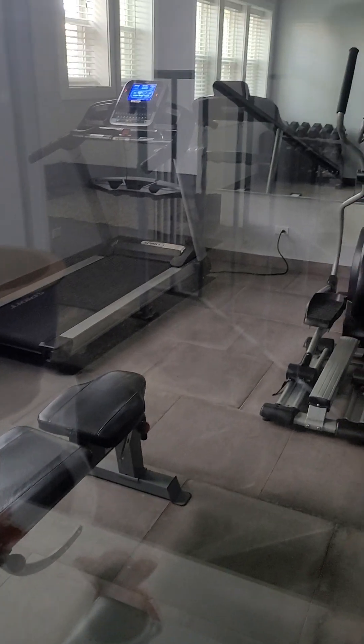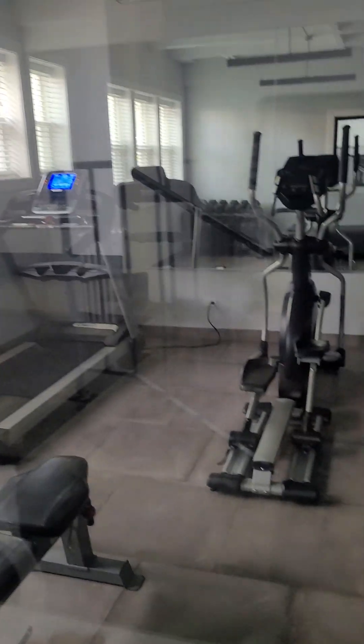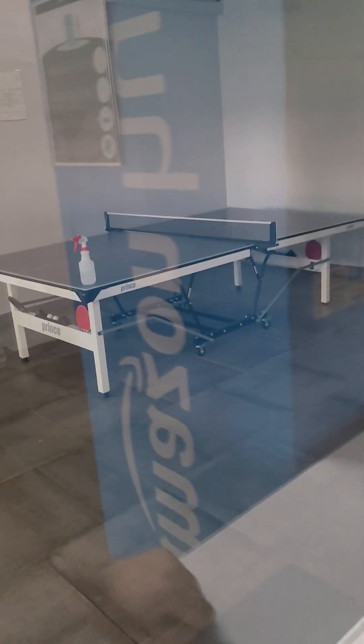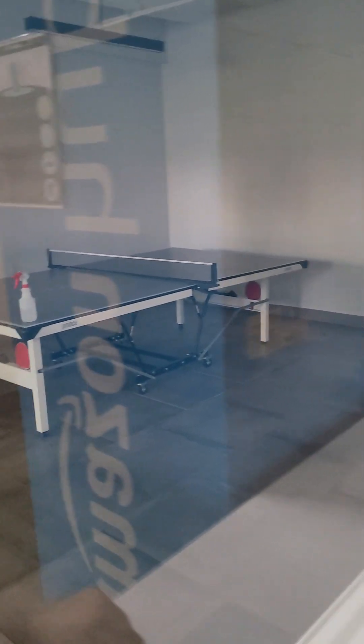The gym is through this glass and it's available for 24-hour use. There are weights and a bench, and for cardio we have a treadmill, an elliptical, and an exercise bike. It's also a game room, so there's ping pong as well.